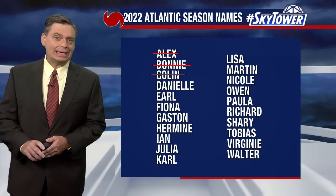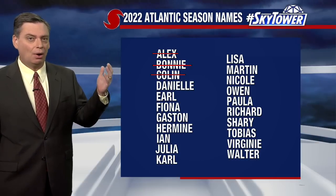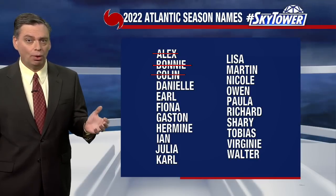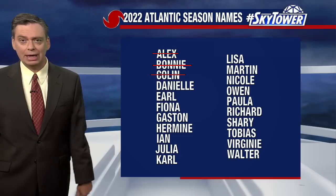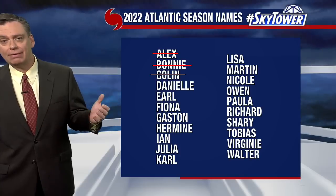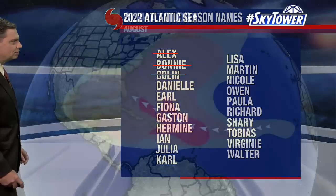Thanks for logging on to MyFoxHurricane.com. Take a look at that list — we've been holding at three names used so far. We were watching that area, Potential Tropical Cyclone Number Four, in the western Gulf of Mexico down into the Bay of Campeche. It worked its way to the northwest but never actually developed into a tropical depression and certainly never achieved named storm status.